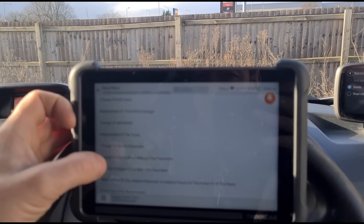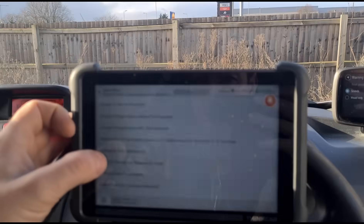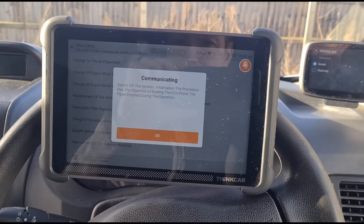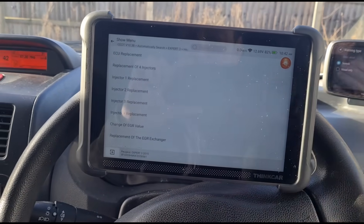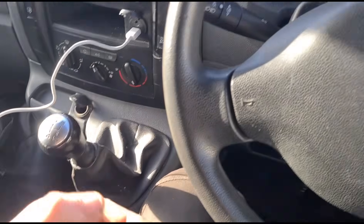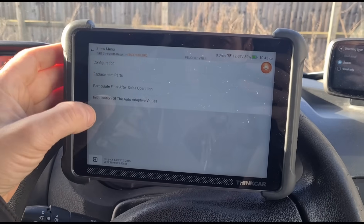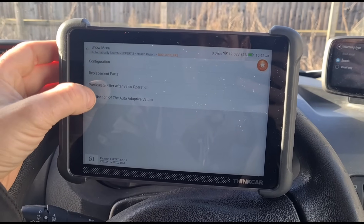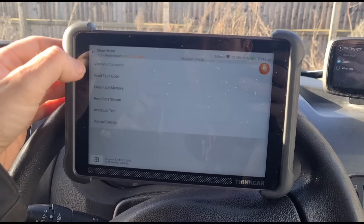We'll go to replacement parts and see if we can find it in here — it's in different areas on different vehicles. Replacement of the additive tank — we'll switch off the ignition and back on. What I'm hoping to hear is some ticking coming from the floor after we've done that, but we can't hear that. After sales operation — no, we don't want forced regeneration. We go back to special functions — we've only got that option, so that's not what we're looking for.